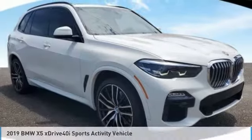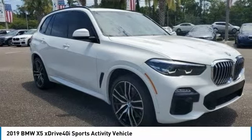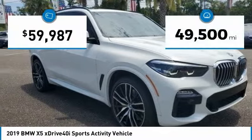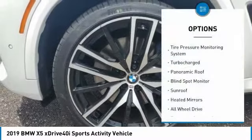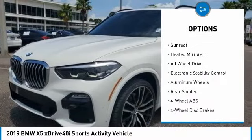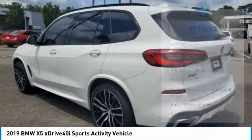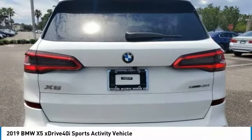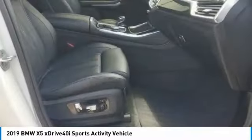Love the 2019 X5. The BMW X5 is an award-winning performance, space, and efficiency vehicle. This vehicle has less than 50,000 miles. Here are some of this vehicle's great options: tire pressure monitoring system, turbocharged, panoramic roof, blind spot monitor, sunroof, heated mirrors, all-wheel drive, electronic stability control, aluminum wheels, rear spoiler. If you like it online, you'll love it in your driveway — take it for a spin today.